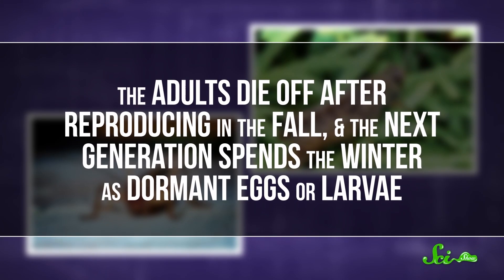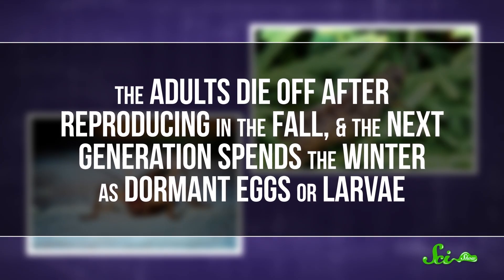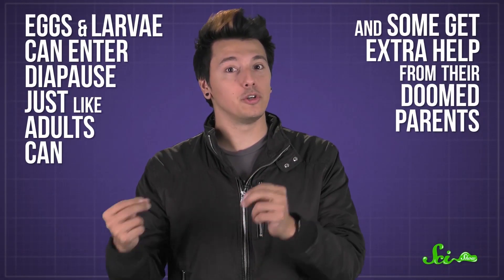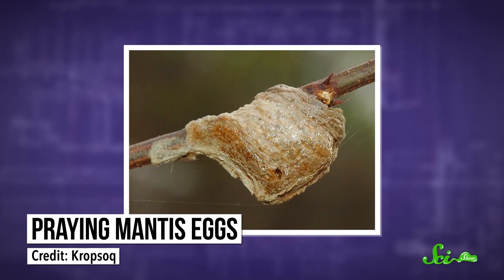The adults die off after reproducing in the fall, and the next generation spends the winter as dormant eggs or larvae. These babies are usually pretty well equipped for survival. Eggs and larvae can enter diapause just like adults can, and some get extra help from their doomed parents. Praying mantises, for example, envelop their eggs in a foam-like protective protein case. These days, climate change is messing with the overwintering strategies of some insects.